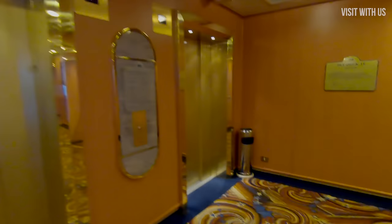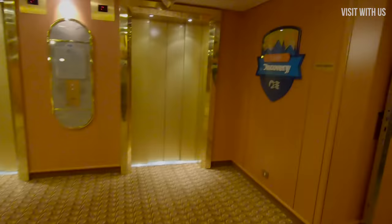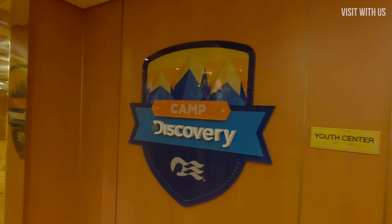Just down from Skywalker's are the children's areas, which are, for obvious reasons, not filmed by my good self, so I can only show you the entrances and a little bit of the exterior areas, because there was nobody around at the time of filming.